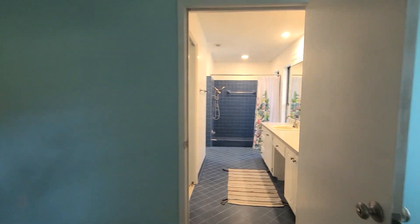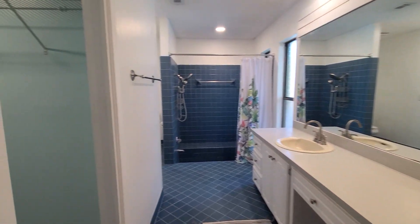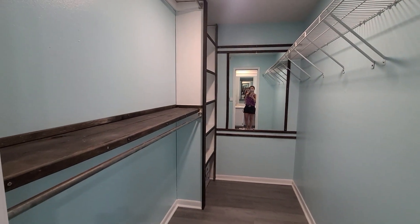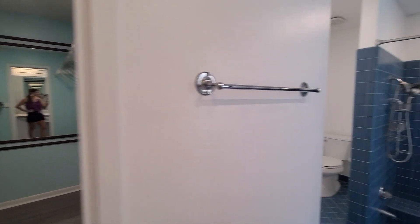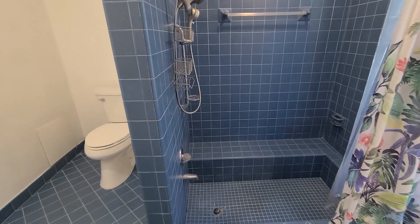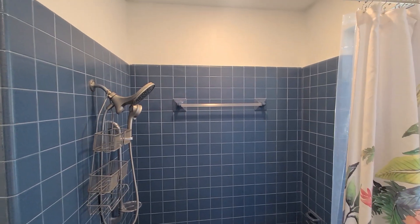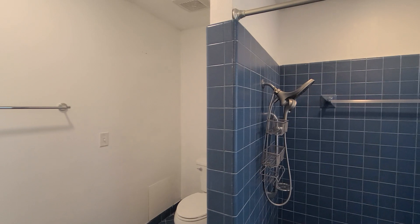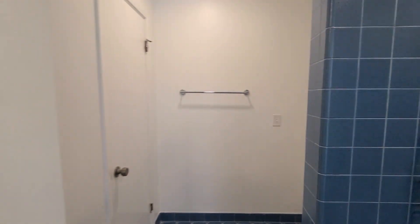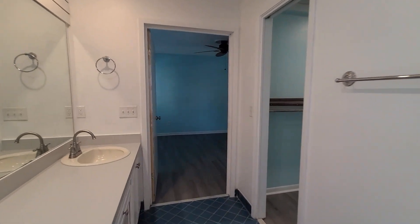Into the bathroom, we have a double vanity with a dressing area and a nice large mirror. Huge walk-in closet with tons of storage space — we have some built-ins in the back over there. Into the shower, we do have a sunken-in tub here. It is in wonderful condition with a nice seated bench and dual shower heads. And then we have our commode off to the side. There is also a linen closet for some additional storage. No shortage of storage in this house, which is always awesome to have.